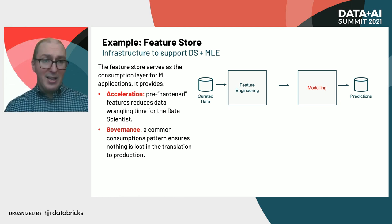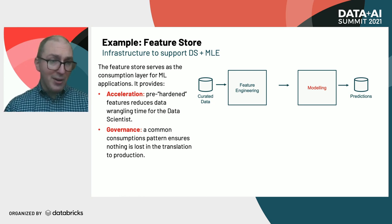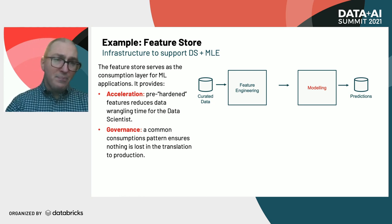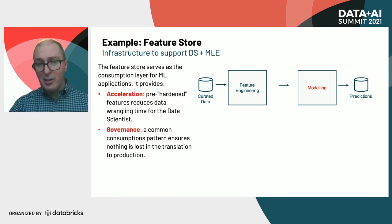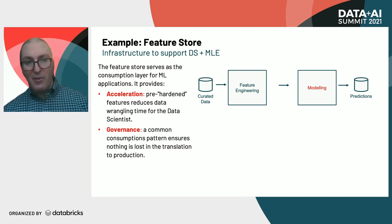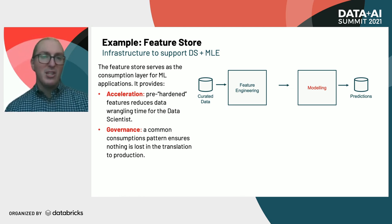Let's dig under the hood and talk about what that bottleneck looks like. The feature store serves as the consumption layer for ML applications. It provides acceleration through hardened features that reduce data wrangling time, and also governance through a common consumption pattern that ensures nothing is lost in translation.